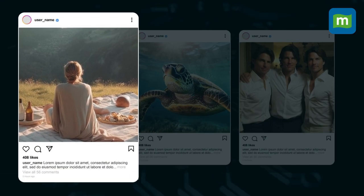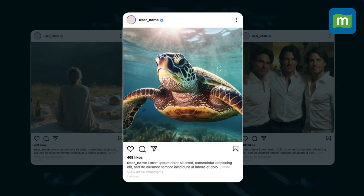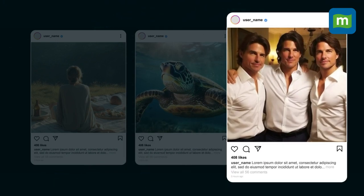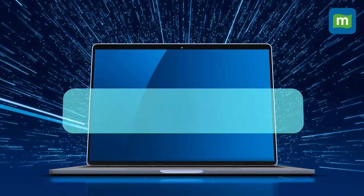This is not a woman sitting on a beautiful mountainside, and these are not beautiful pictures from deep in the ocean. In fact, a picture of Tom Cruise that popped up on our social media feeds last week was not real either. All of these images have been generated using artificial intelligence tools.